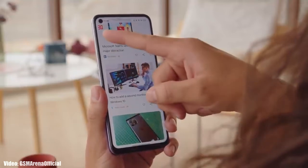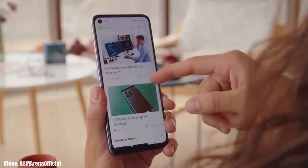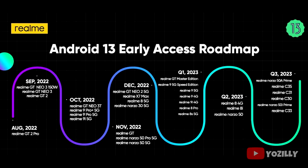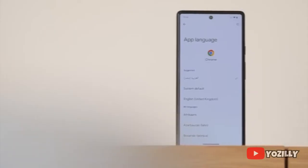Realme has released the official roadmap for smartphones that will get Android 13 with Realme UI 4.0 on top. That's the complete list of Realme smartphones eligible for Android 13, and if you have the Realme 8 4G, Realme 8i, or Realme Narzo 50, you will definitely get the official Android 13 with Realme UI 4.0.